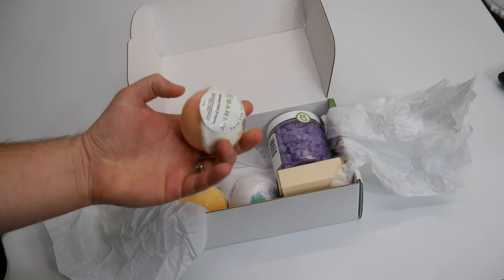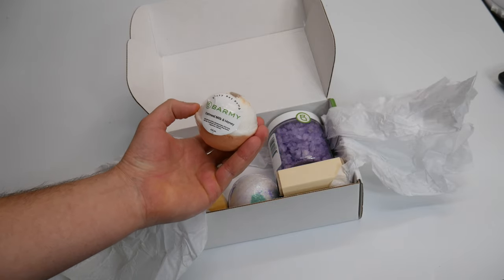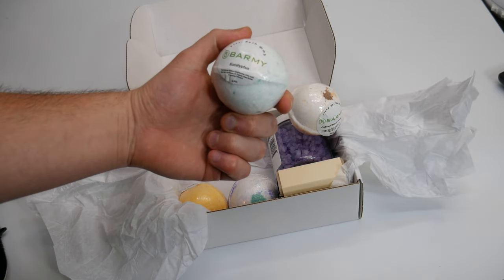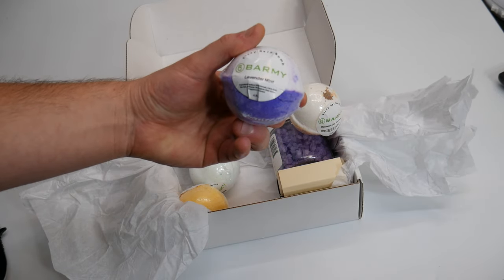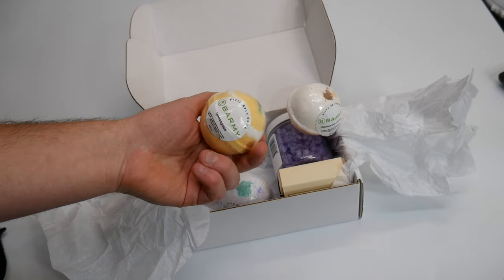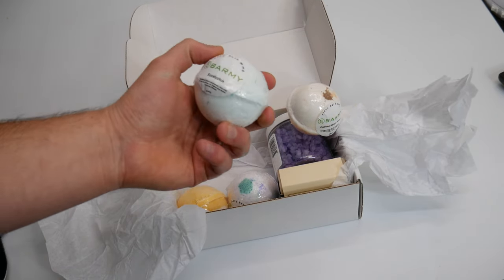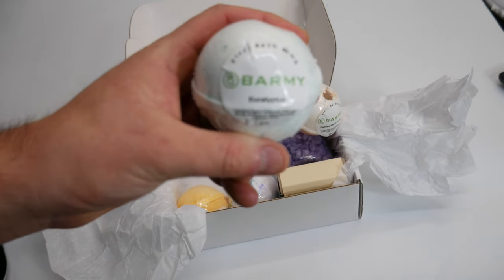You get four bath bombs. Oatmeal milk and honey — this is a fizz bath bomb, they smell really good. Lavender mint, that really smells good. Lemongrass — that's definitely my favorite one. And I don't want to botch the name, but eucalyptus, I think that's what it is.